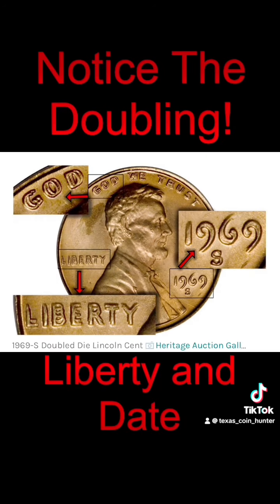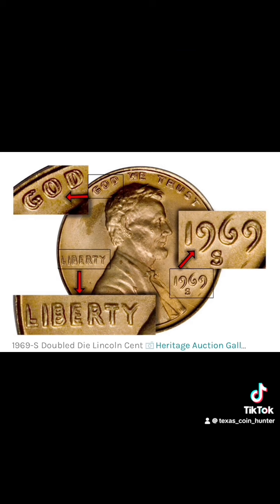But there's more. You look for that doubling, guys — on the Liberty and In God We Trust, and the date. Doubling, doubling, doubling.